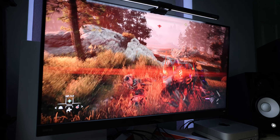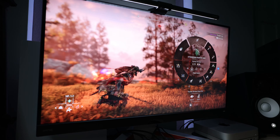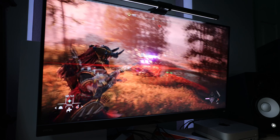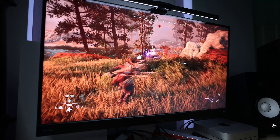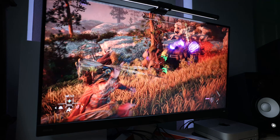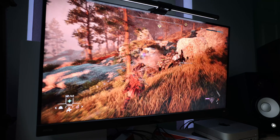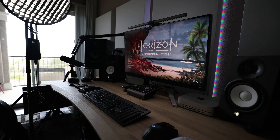It's got AMD FreeSync Premium Pro to help with screen tearing and DisplayHDR 600, like most of the competition in this range. It has an advertised 300 nits in SDR mode, which tech testers measured at 260 nits, and an advertised 600 nits in HDR mode, which measured at 528 nits. The hardware isn't really equipped to deliver true HDR, but none of these 32-inch HDMI 2.1 variants are as of today, and brightness will only be a concern if you're gaming in a room with a lot of windows or light.